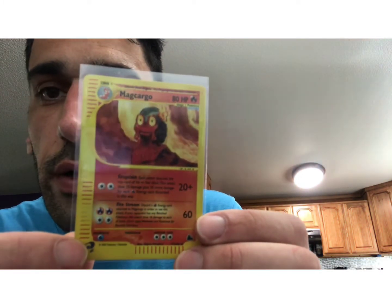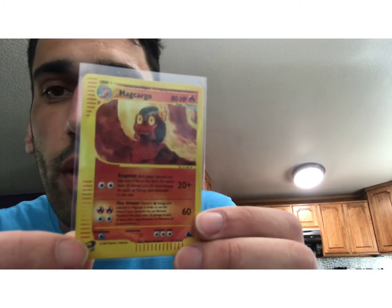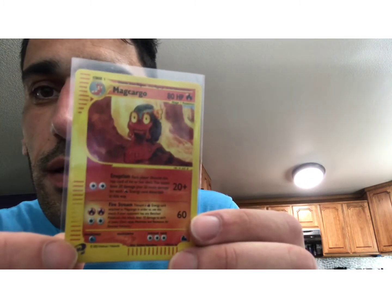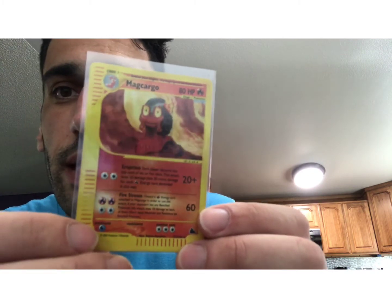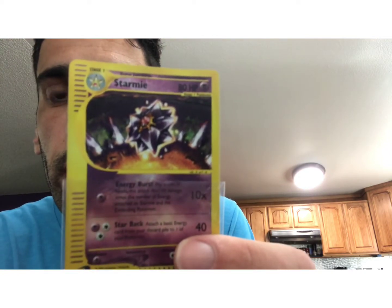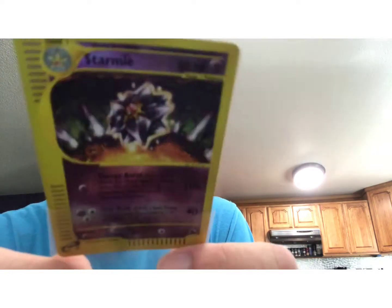Like you can see here with this Mag Cargo — you kind of get this feel that he's just wandering around in a desert. It looks a little confused, the background looks really nice, a nice desert feel to it. And I like to collect really intentionally. I like to be able to articulate why I am collecting a certain set.